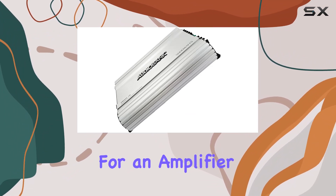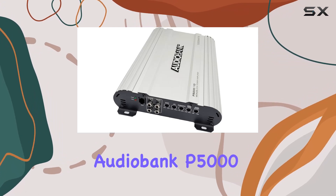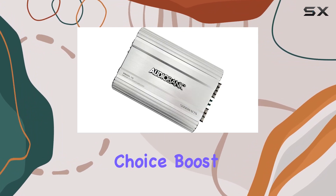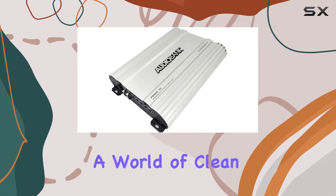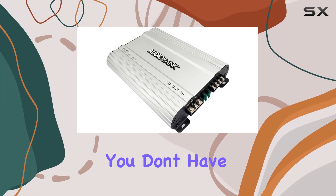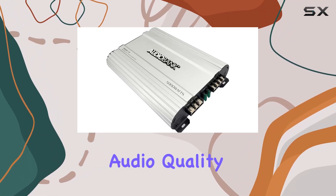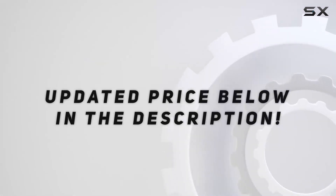In summary, if you're on the hunt for an amplifier that delivers both power and precision, the Audiobank P5000.1 is a solid choice. Boost your subwoofer's performance and immerse yourself in a world of clean, uninterrupted sound. This amplifier is proof that you don't have to break the bank for top-notch audio quality in your car. Check out the video description for updated price.